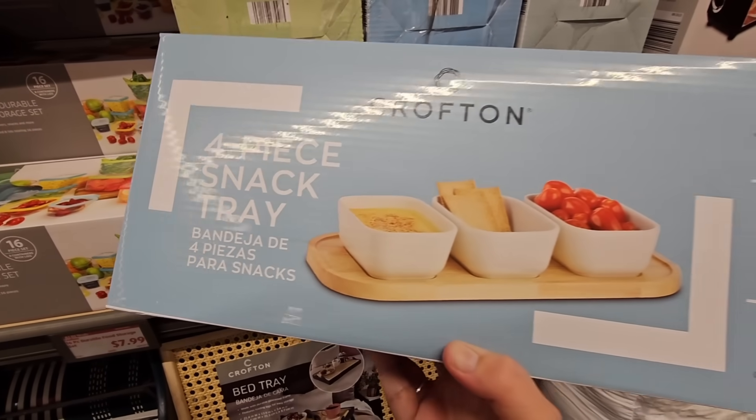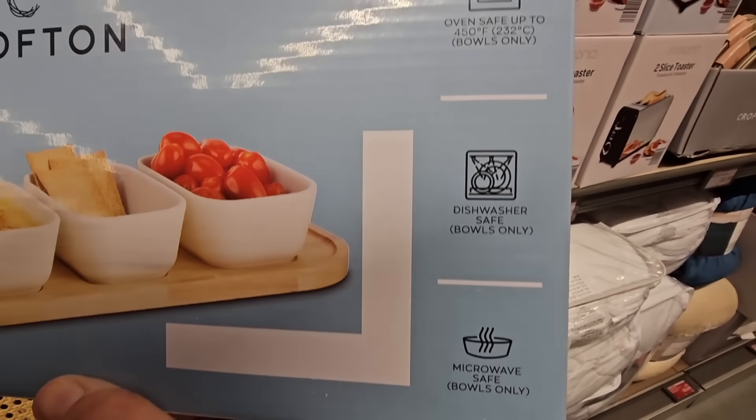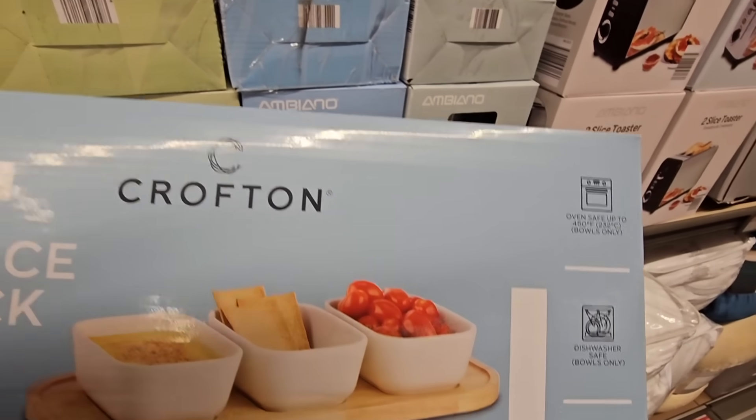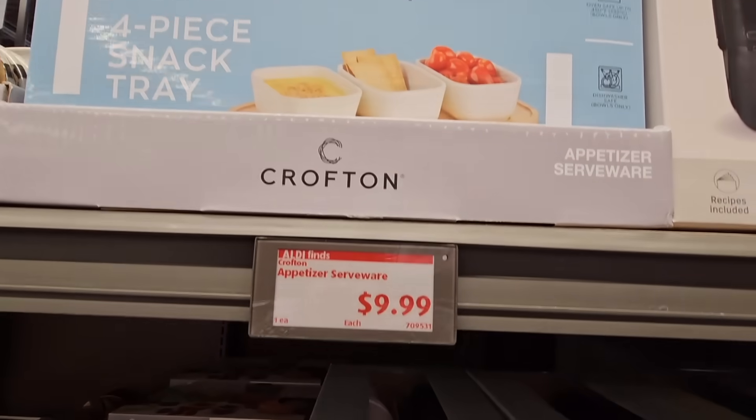It took me like five minutes to get this down — the four-piece snack tray. But it's microwave safe, dishwasher safe, even oven safe. That's a nice little set for company or even for yourself.